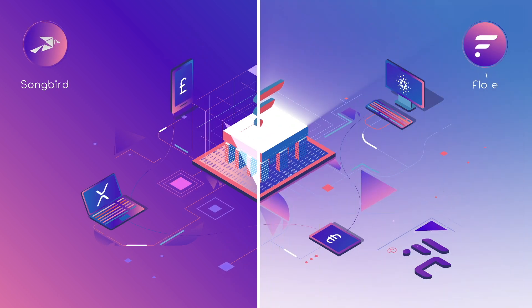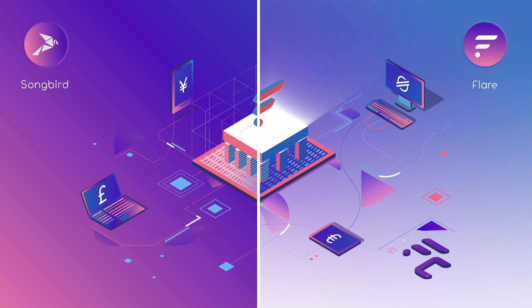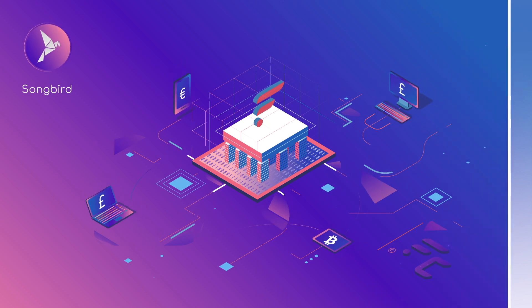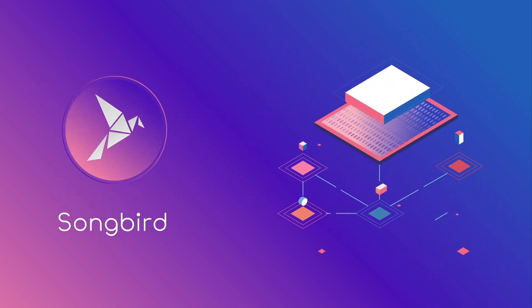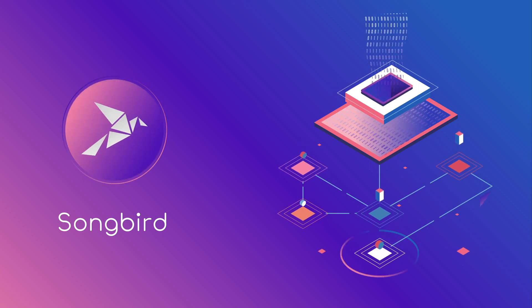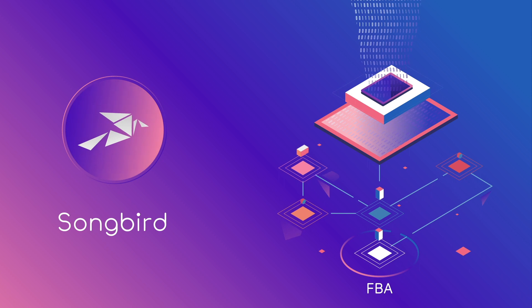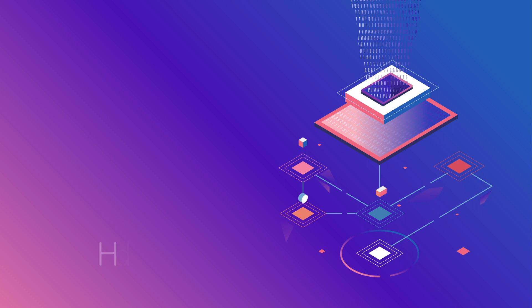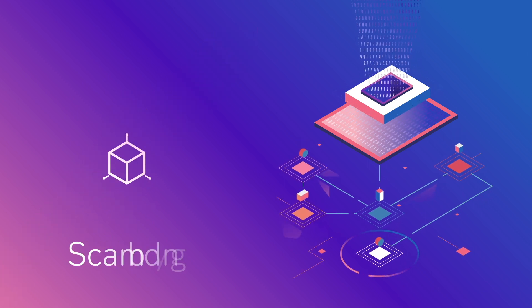These two networks, Songbird and Flare, are actually very similar and will implement the same novel protocols. There are a number of features which make Songbird a very promising network for the future. On a fundamental level, the consensus algorithm FBA, or Federated Byzantine Agreements, allows the network to be three things: fast, cheap, and scalable.